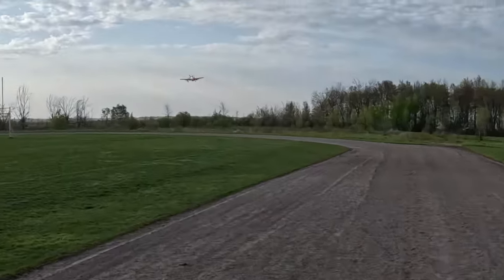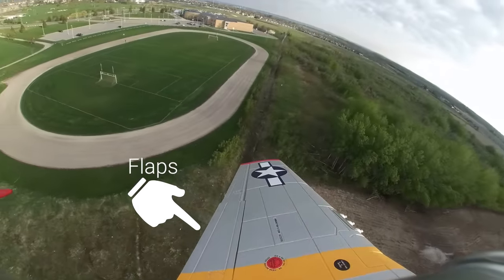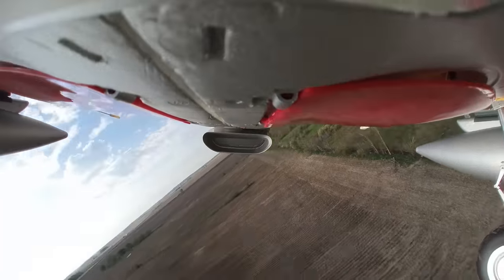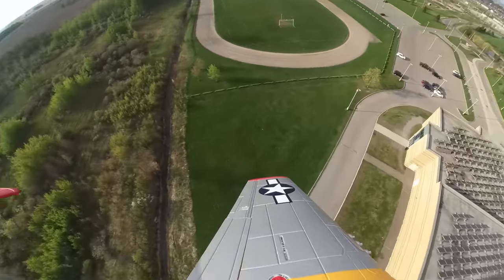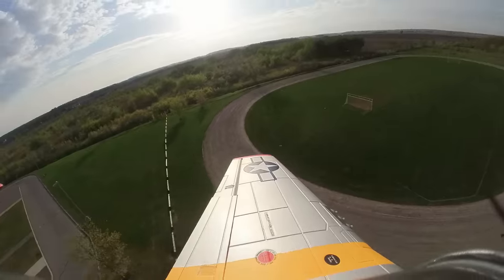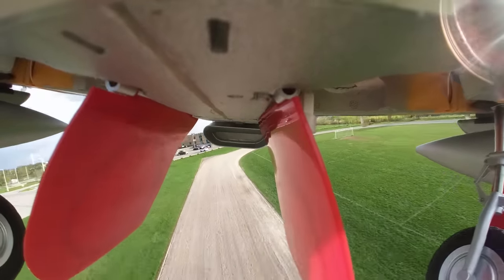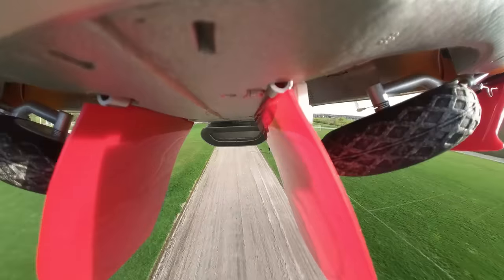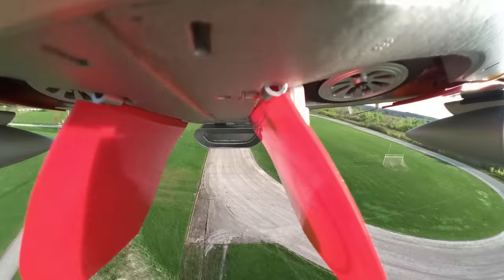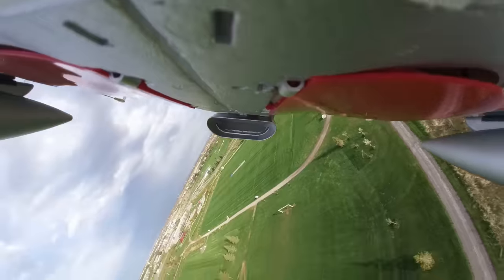Whoa, that took a while to get up. I'm going to kill the flaps and get some speed — flaps level. Still got the gear down. Bringing it around — this is a maiden, no trimming done on this plane whatsoever. As I come by I'm going to bring the gear up — gear's going up. There we go, that looks so authentic!